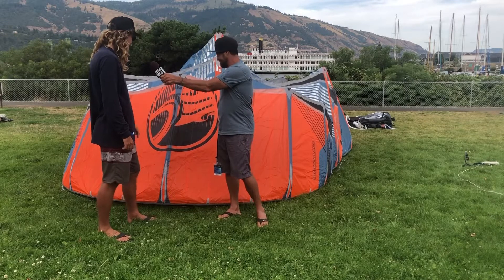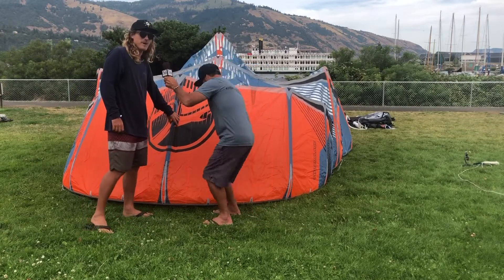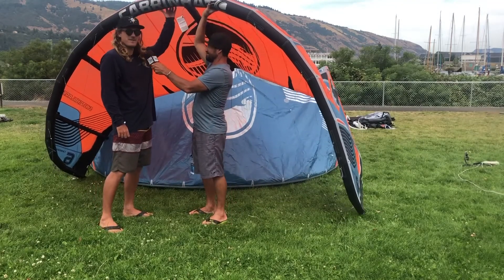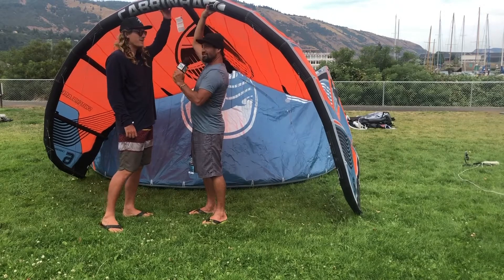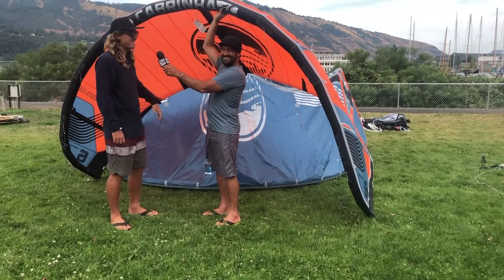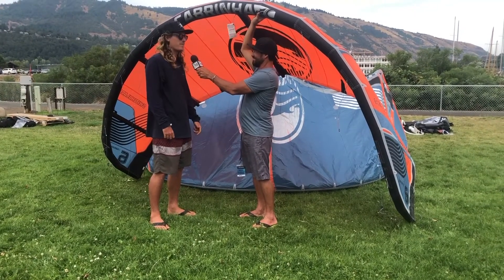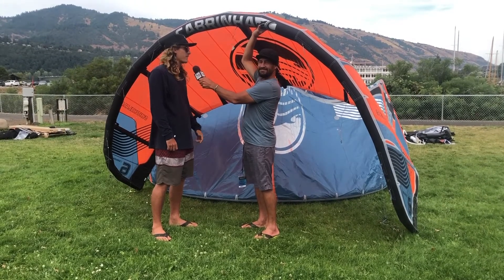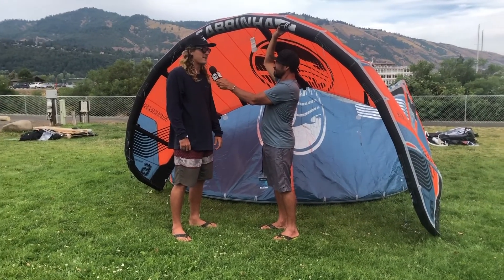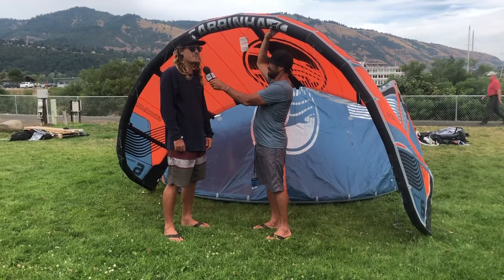Let's go into these kites. So we're going to go into the Switchblade. You've probably heard of this kite before. If you haven't, you're either living under a rock or you just started kiting yesterday, which is okay — and you should know about this kite. This is probably the best-selling kite in the world: sheet and go power, boost to the moon, a lot of low end grunt, but with the five struts also very capable in extremely high wind conditions. This is my go-to kite when I want to go boosting here in the gorge.